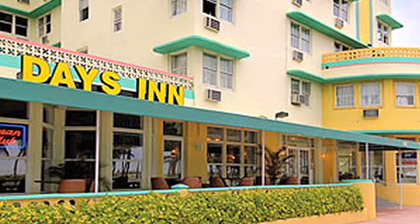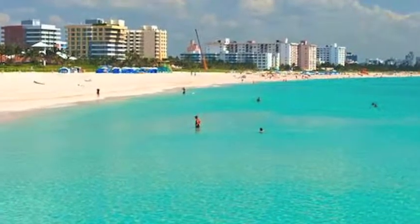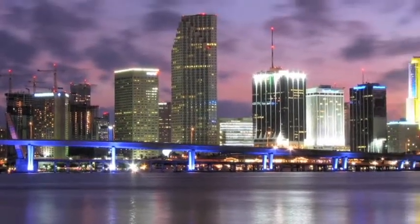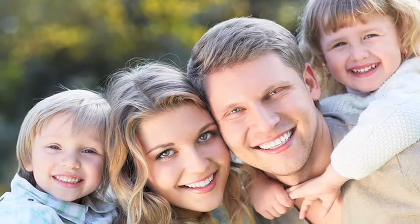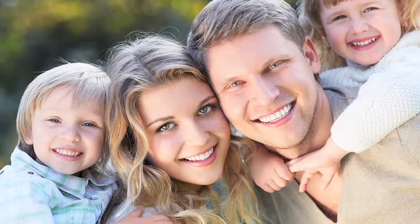At Days Inn & Suites Miami North Beach Oceanfront, you're steps from the beach and surrounded by all the terrific restaurants, shops, and entertainment venues. From a day at Jungle Island to an afternoon downtown, you'll be in the center of it all.